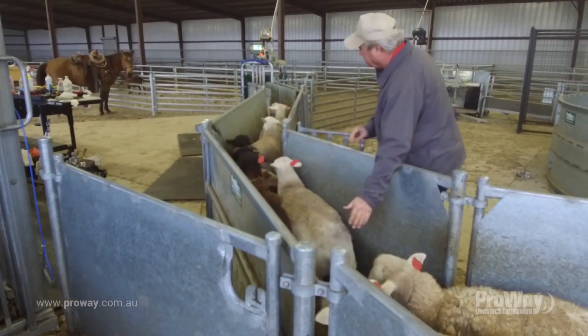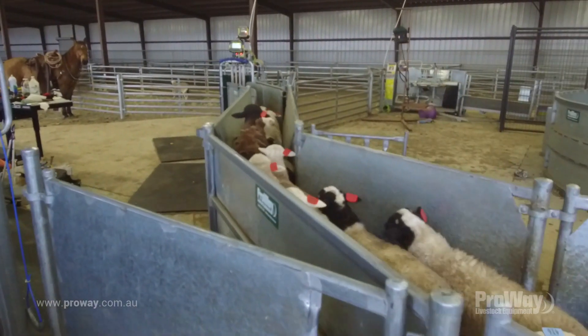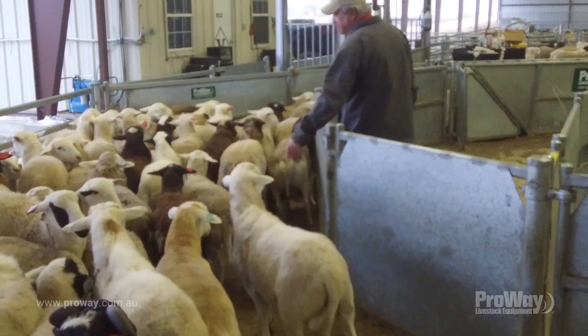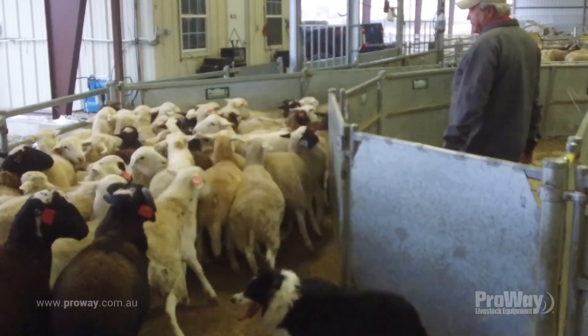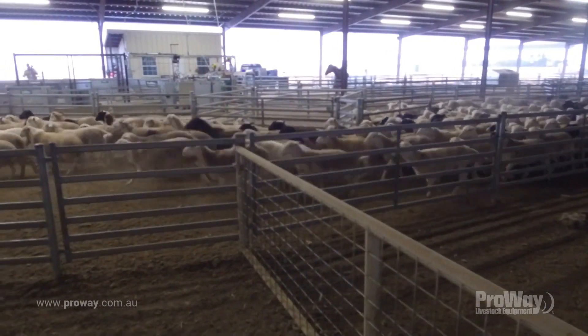To do it properly we needed good facilities, and the old setup we had was awful. We really needed a better system to draft and process sheep more efficiently. With the old yards we could only bring in 200 head max at a time.